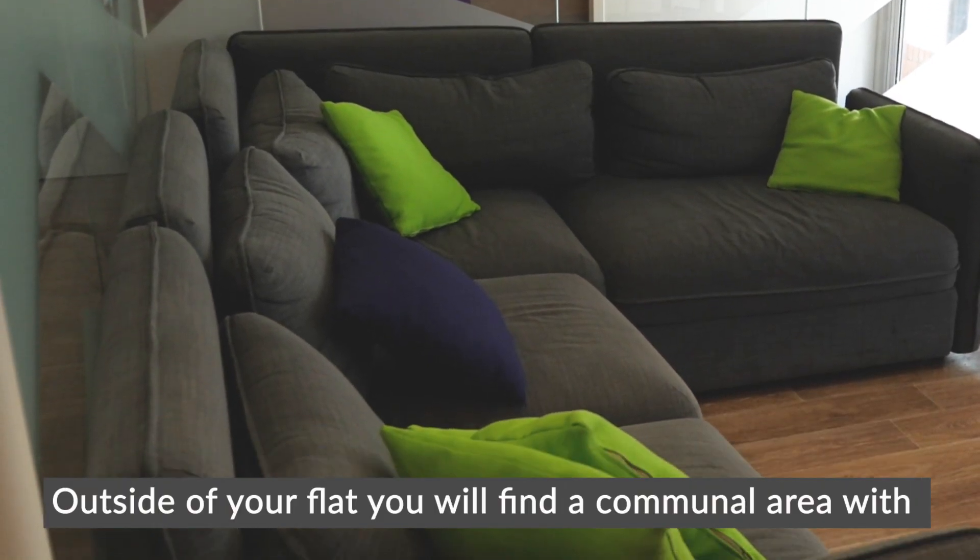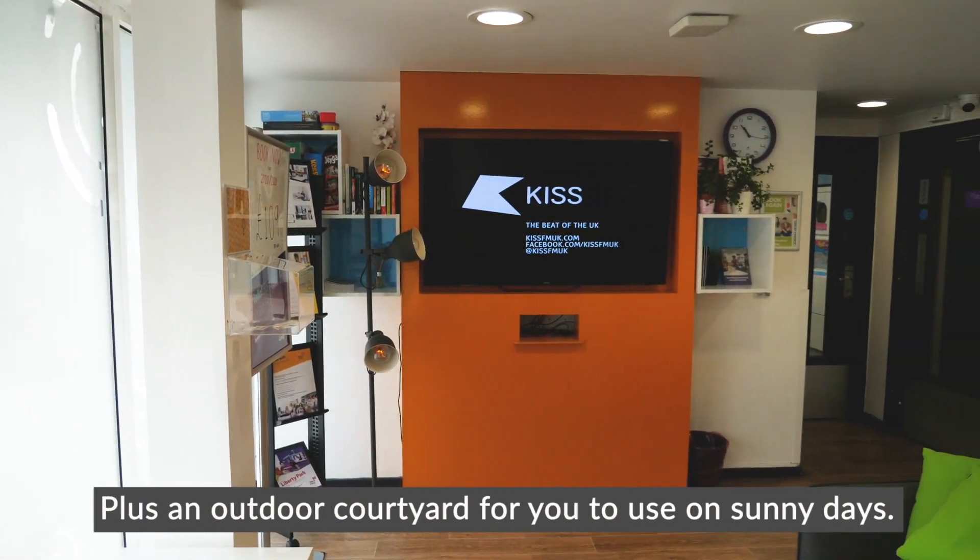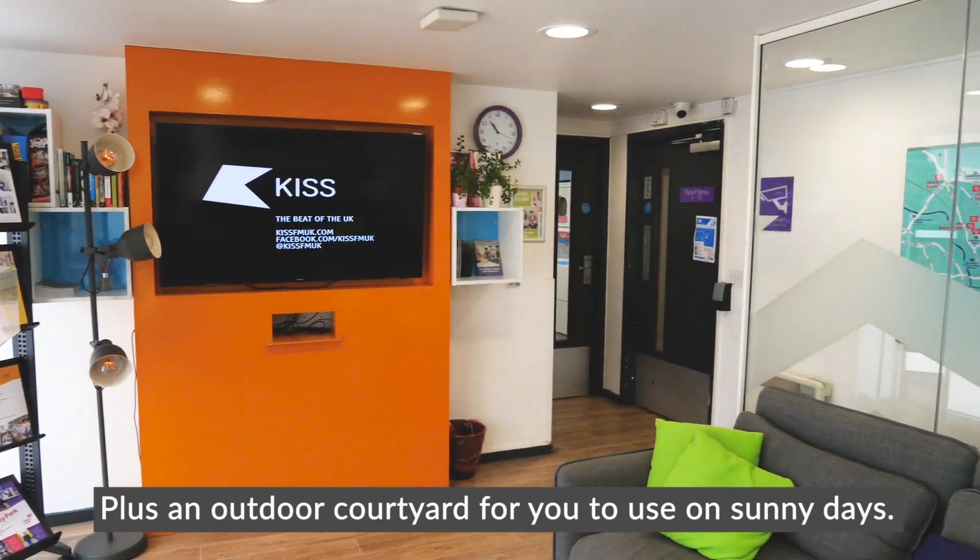Outside of your flat you'll find a communal area with comfortable seating, which is perfect for getting to know your neighbours, plus an outdoor courtyard for you to use on sunny days.